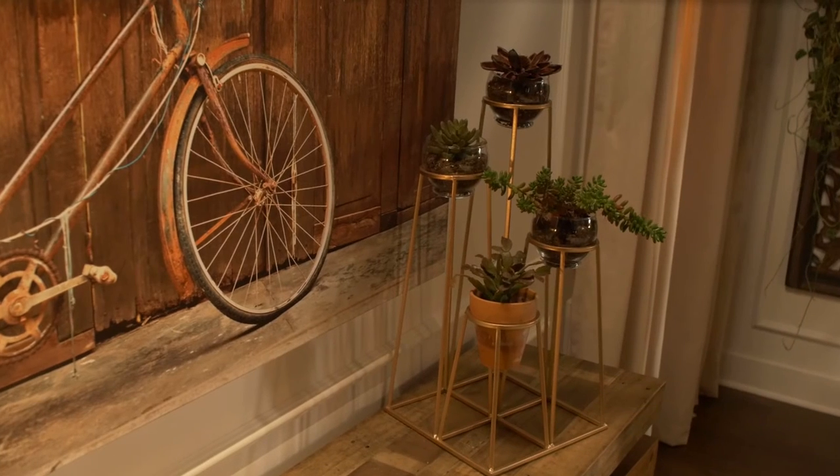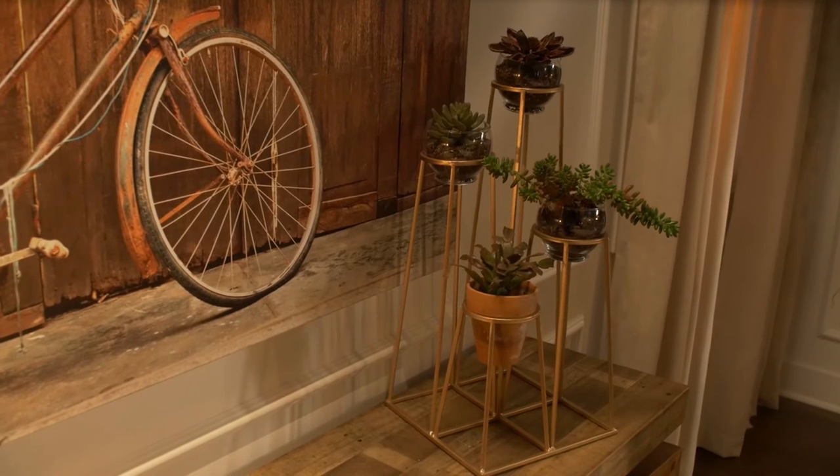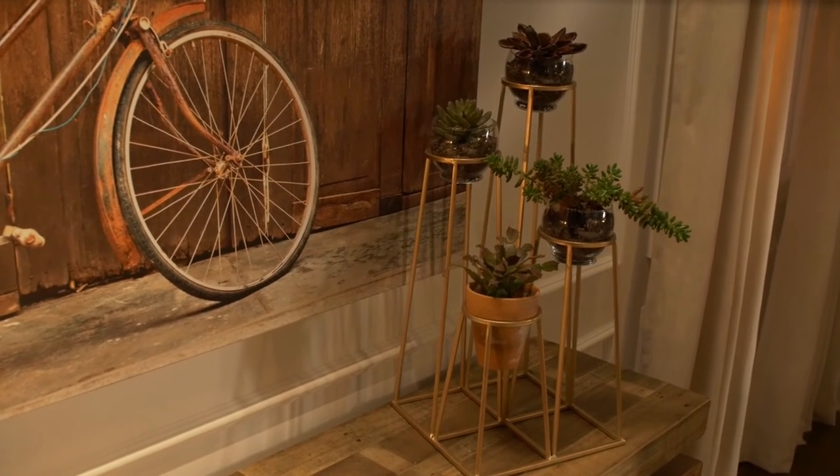This corky candle holder has four votives that sit at different heights, which makes it so simple to display tinier specimen plants in a really striking way so they don't get lost.